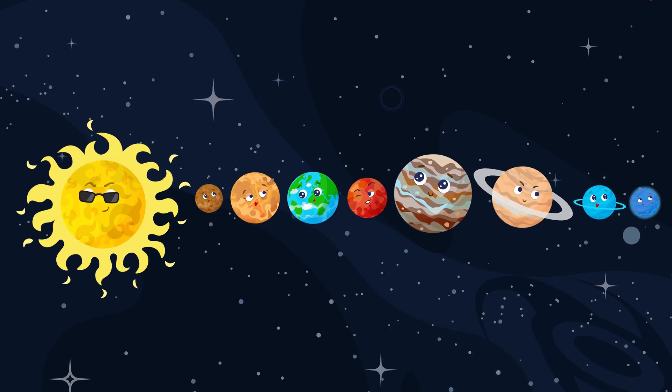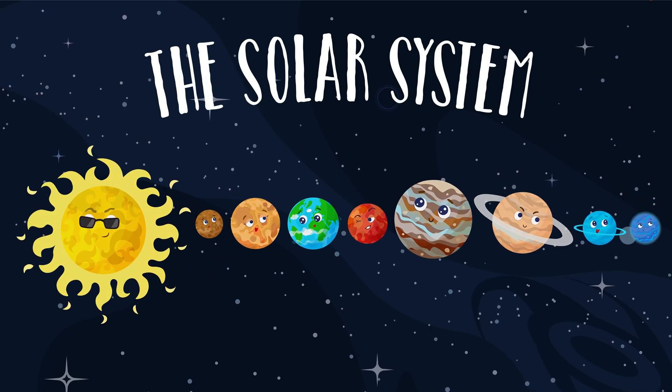There are a total of eight planets in our solar system. There was actually one more called Pluto, but many years ago scientists decided that it was too distant and too small to be called a planet.